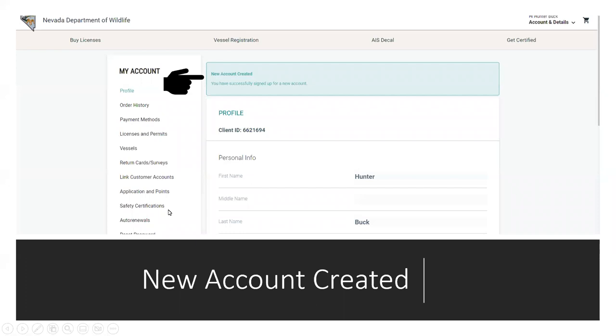You can also look up your application history, points, and safety certifications. Check your safety certifications first — because when you start applying for tags and it asks you to buy a license, if your safety certificate is not in there, it's going to say you cannot purchase a license until you have a hunter safety course. For non-residents, you need to get that attached to your account. You can only add a Nevada certificate, since we don't have access to other states' records.